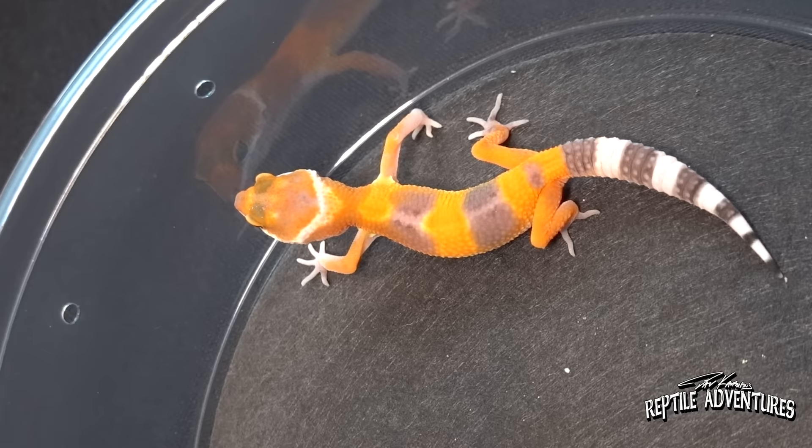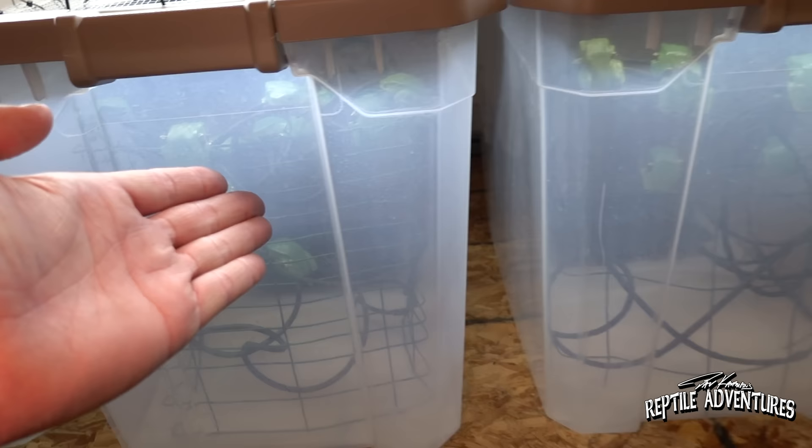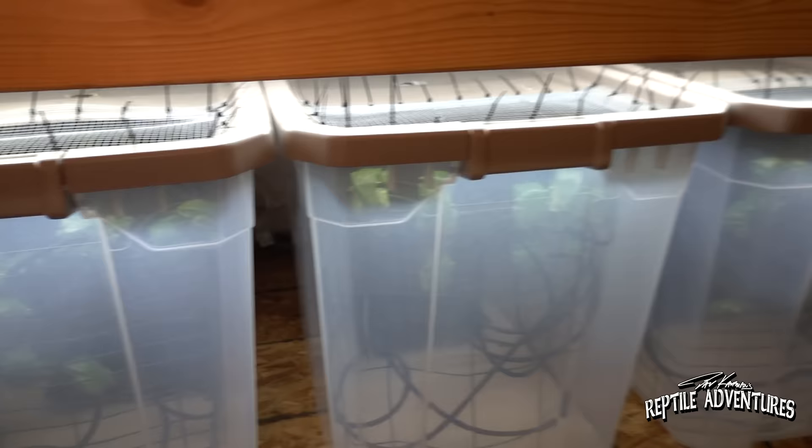So I bet you guys are wondering why all of these leopard geckos look like waxy monkey frogs — and that's because they are waxy monkey frogs! Not only does Gecko Daddy work with some awesome leopard geckos, but they also work with these amazing frogs as well.